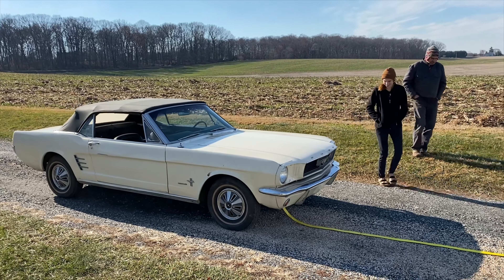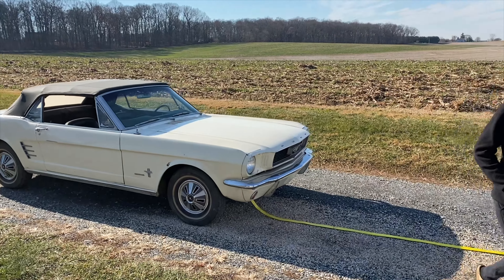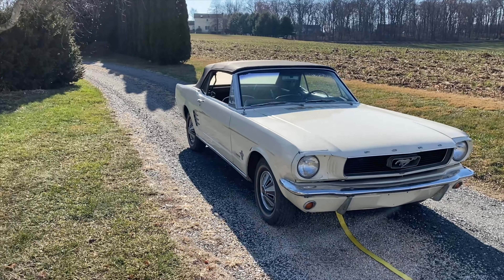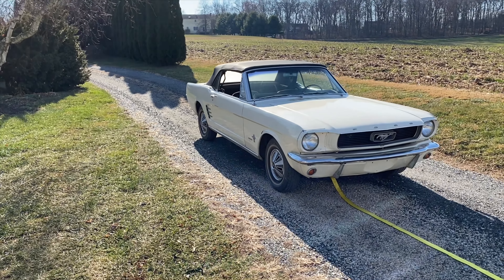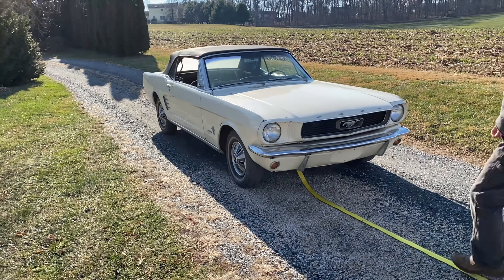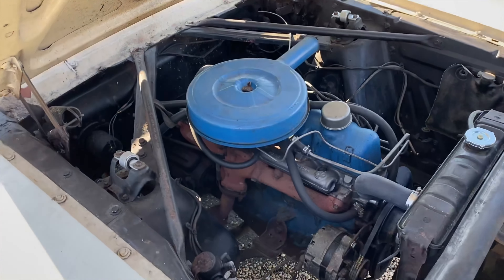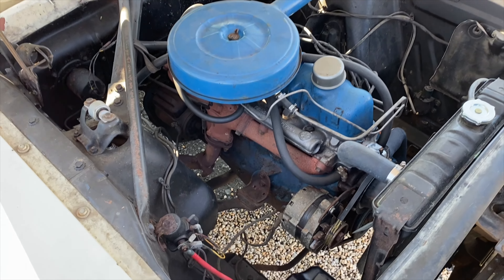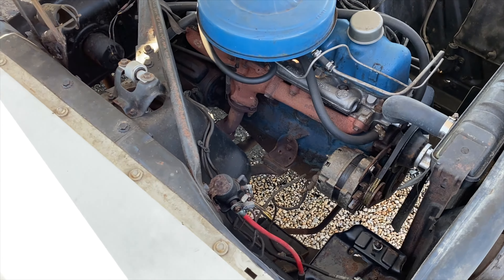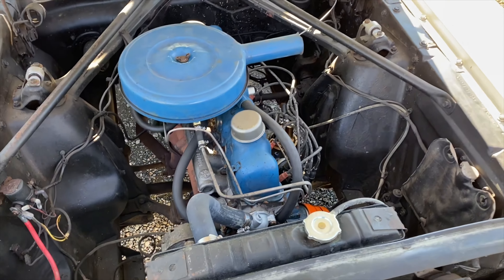It's super huge. Pop the hood. You want to move the tow strap? What year? 66. Open the hood. It looks like the intake manifold is new. It did a lot of work to this.